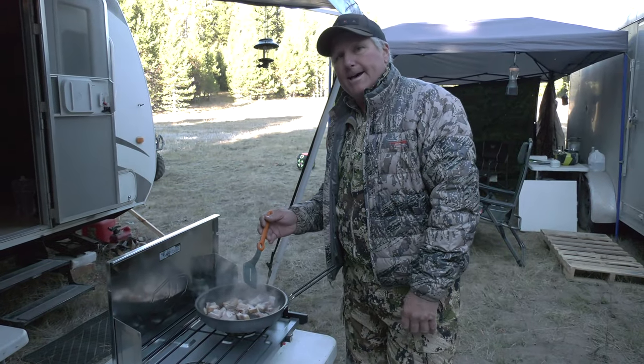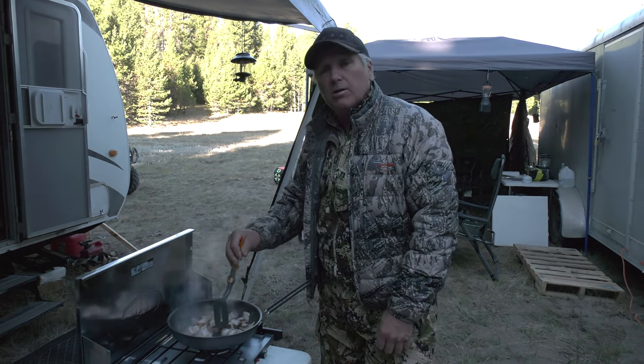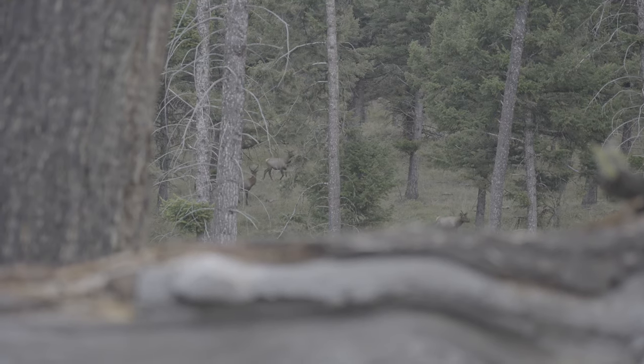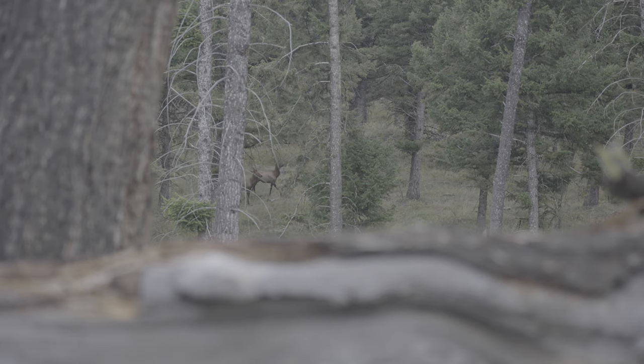We're here in Idaho and it is September. We're out here elk hunting. About a month ago I came to this spot with Paul. We scouted, we ran into a lot of elk. Saw a beautiful bull, saw lots of cows in different spots and we thought this would be a great place to come.